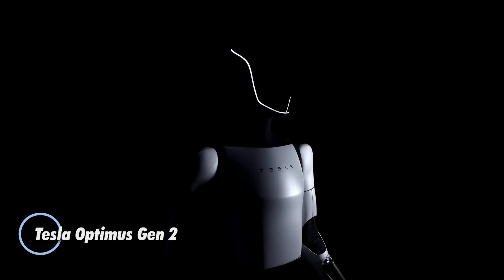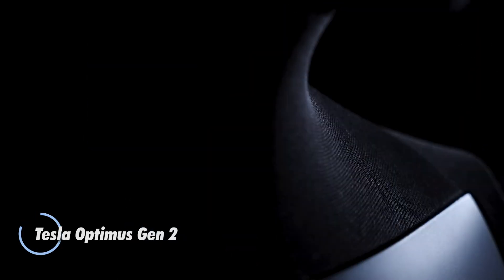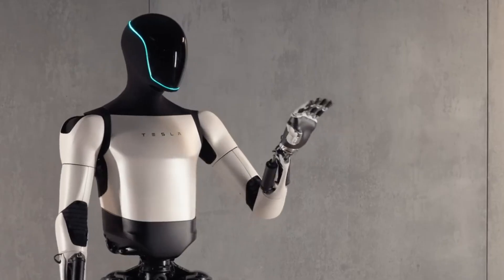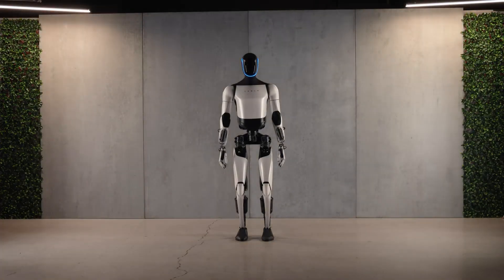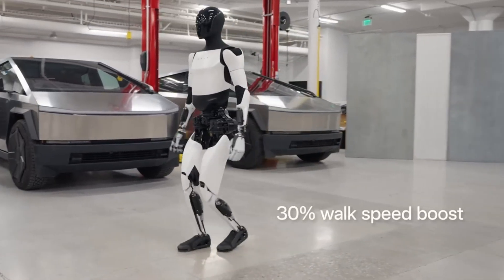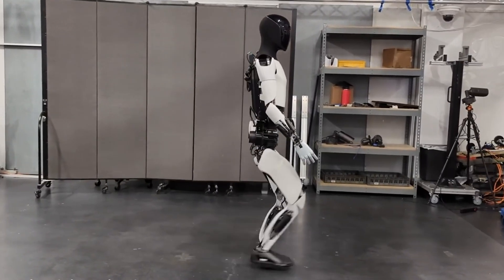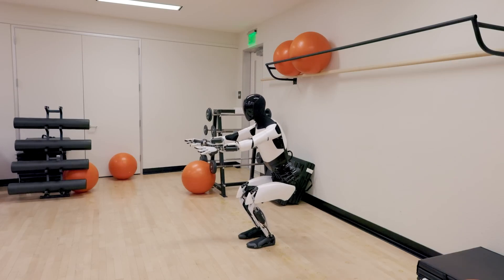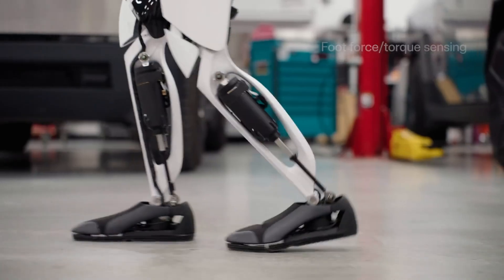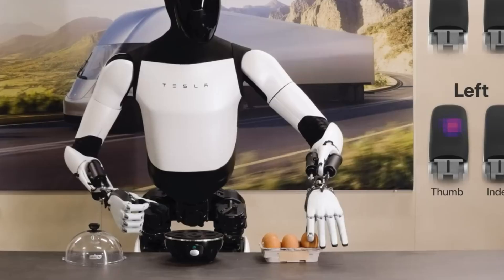The Tesla Optimus Gen 2 robot marks a major leap in robotics, showcasing advanced Tesla-designed actuators and sensors that significantly improve its agility and mobility. Standing at five feet ten inches and weighing 130 pounds, Gen 2 features enhanced hand capabilities and increased walking speed. While the previous version could only walk, wave, and dance with limited motion, Gen 2 introduces articulated neck movements and highly refined hand functions, allowing it to perform tasks like sorting colored blocks and maintaining intricate yoga poses.